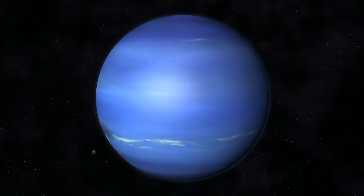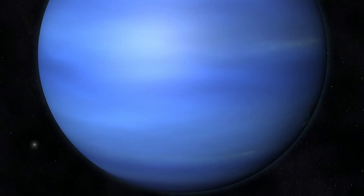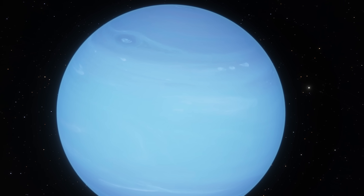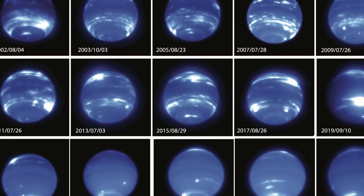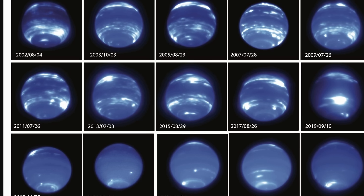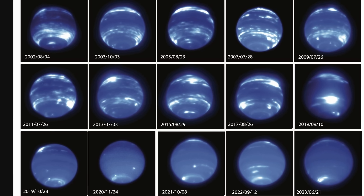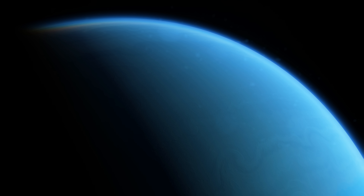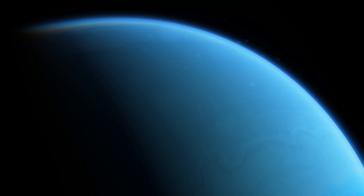A bit of clarification: because Neptune is very distant from the sun, a single year here is approximately 165 Earth years, and a single season is approximately 40 years. So all of these changes are expected to be somewhat seasonal. Right now Neptune is believed to be right in the middle of its summer, but instead of warming up, it seems to be doing the opposite — it seems to be getting colder.